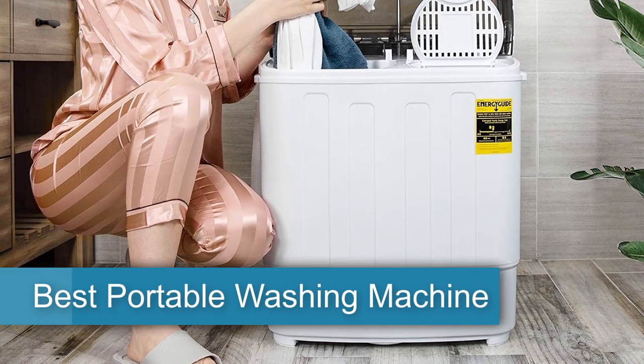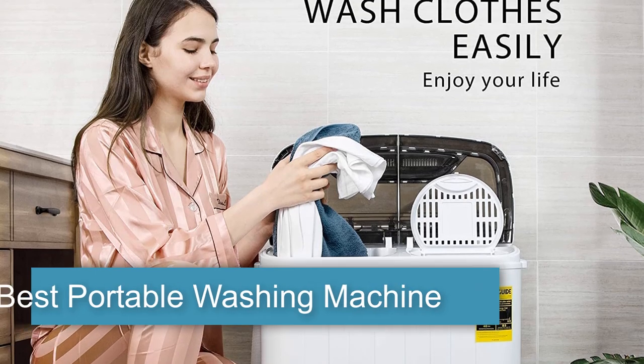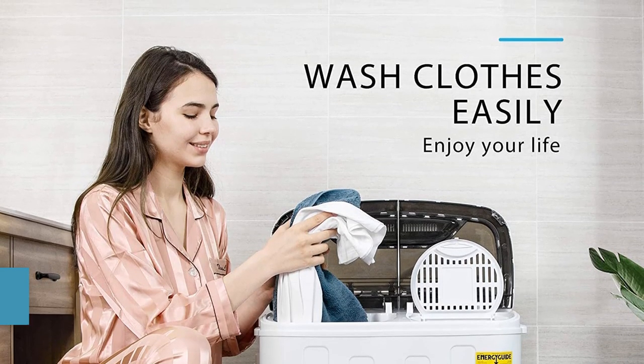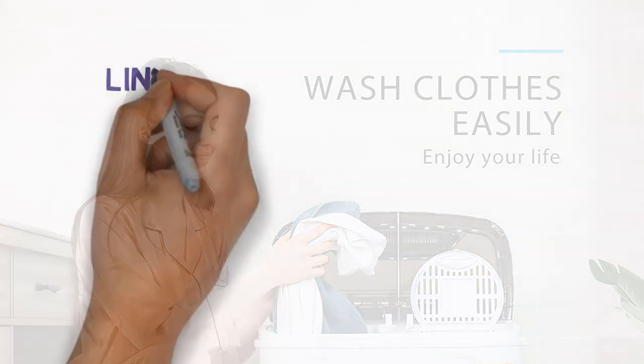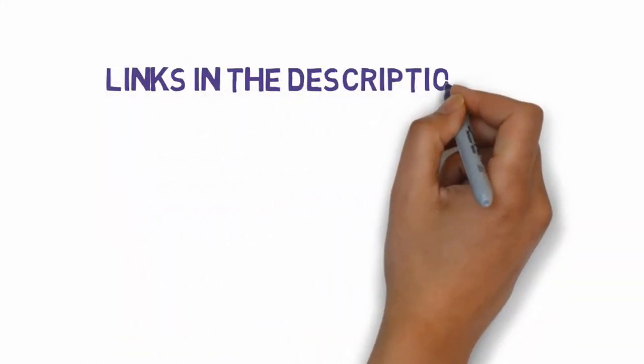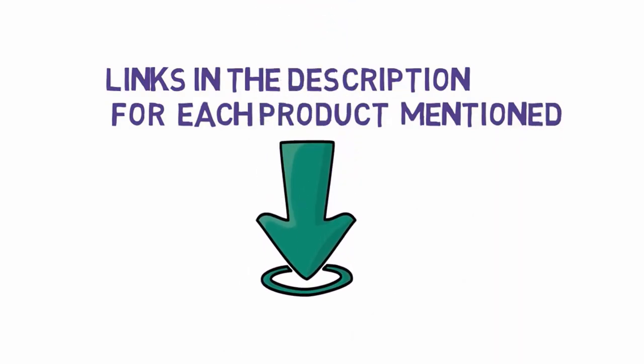Are you looking for the best washing machines? In this video we will look at some of the 10 best washing machines to make laundry less of a chore. Before we get started, we have included links in the description, so make sure you check those out to see which one is in your budget range.